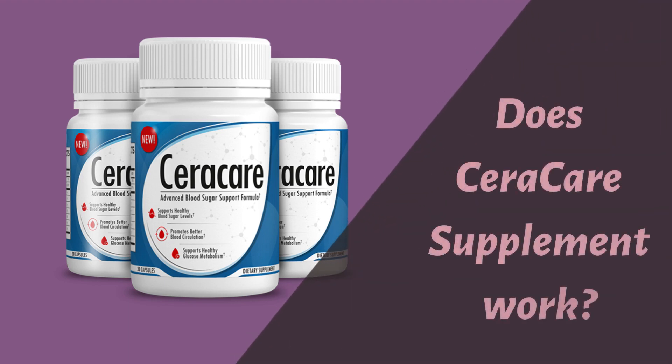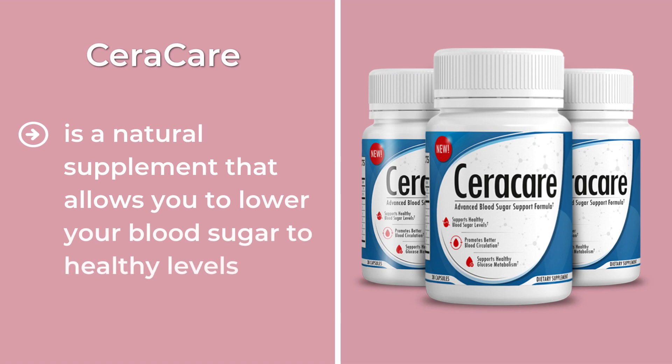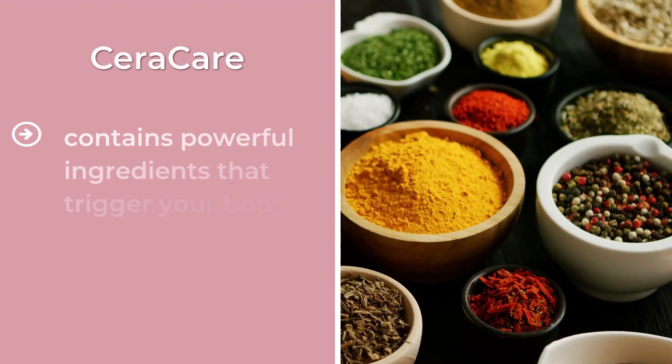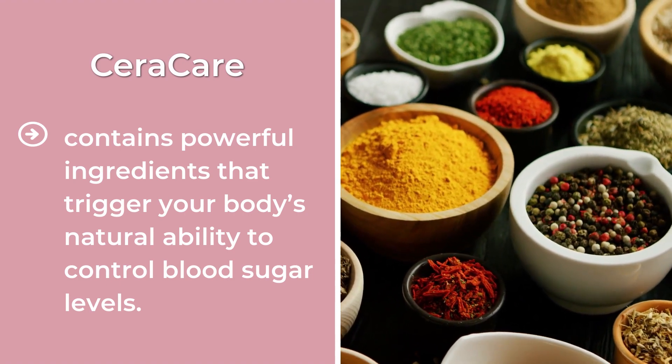Does CeraCare Supplement Work? CeraCare is a natural supplement that allows you to lower your blood sugar to healthy levels. CeraCare works naturally to help you eliminate your type 2 diabetes. It contains powerful ingredients that trigger your body's natural ability to control blood sugar levels.